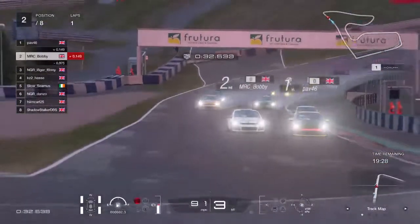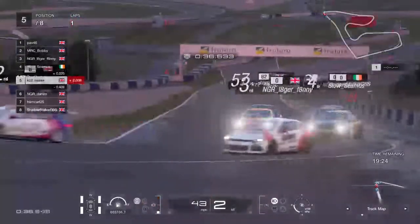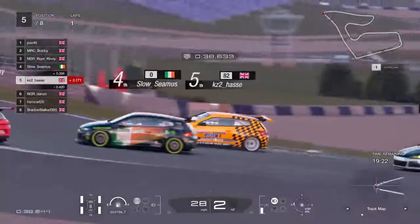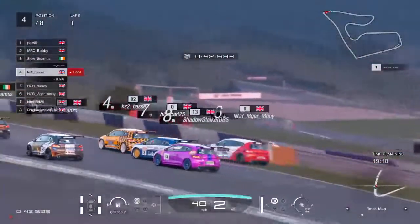It's going to be a slipstream battle now. Bobby pulls out of the slipstream to have a look at Pav, doesn't commit to that move. Slow Seamus looks to have got his fourth place back. It's all gone wrong — Lagerfanny's facing backwards.